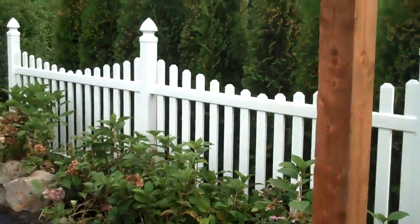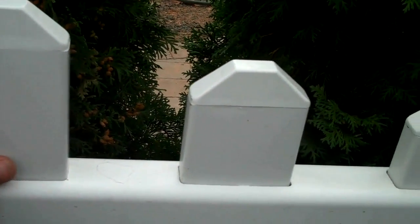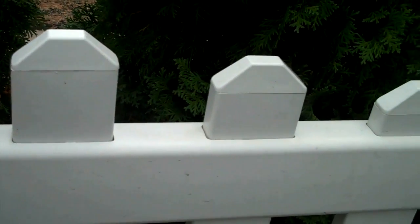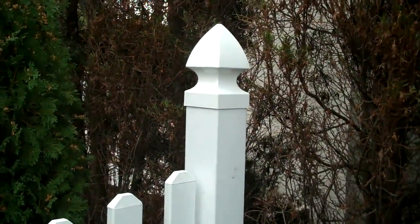We also included a couple sections of white PVC fencing, which is a nice low maintenance way — you don't have to come out here and stain it or power wash it. It's real durable and long lasting, so it's white vinyl fencing that we installed here.